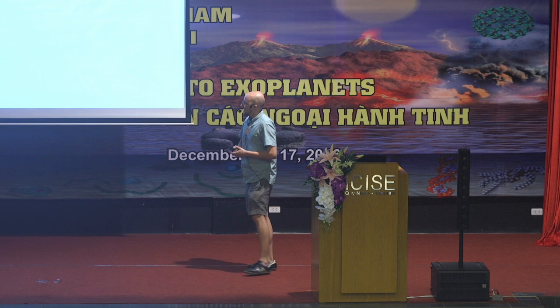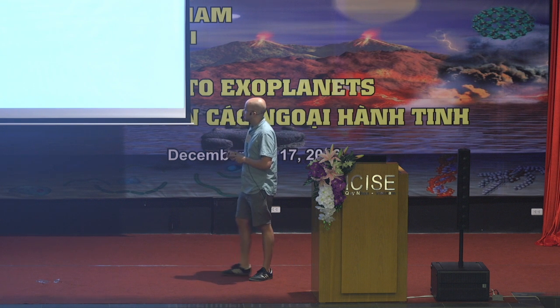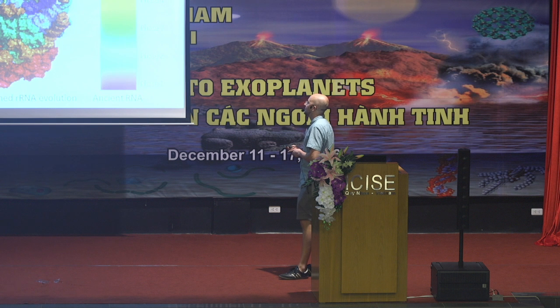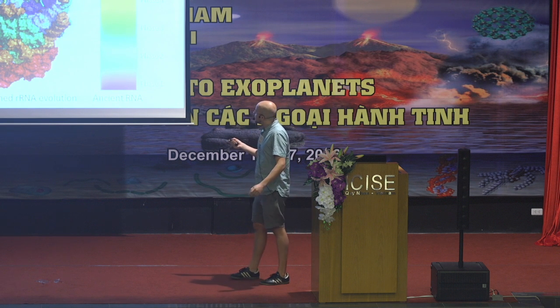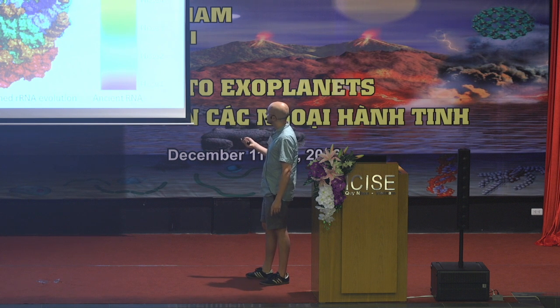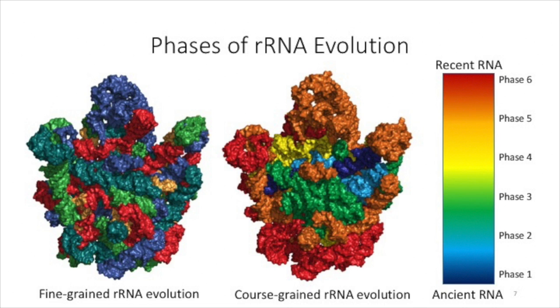Going back to ribosomal RNA, Catherine presented a fine-grained evolution of RNA where you have RNA helices accreting onto the surface of the ribosome as the ribosome grew, and there are 59 of these in the large subunit. I want to do a more coarse-grained view, so I divided it into six phases of ribosomal RNA evolution. This blue helix is the most ancient RNA of the ribosome, whereas light blue comes later, then green, yellow, orange, and red. The dark blue and light blue form the peptidyl transferase center of the ribosome, the catalytic center.